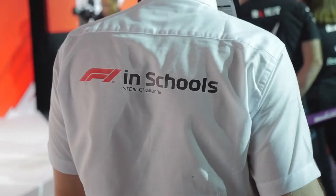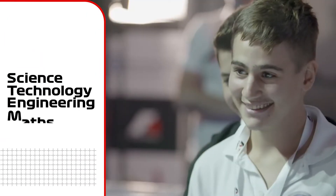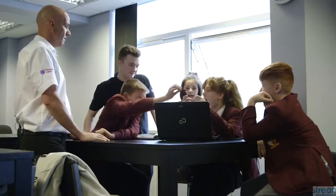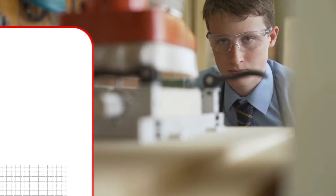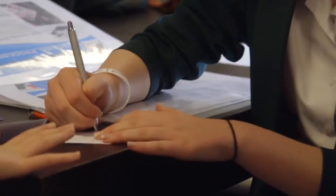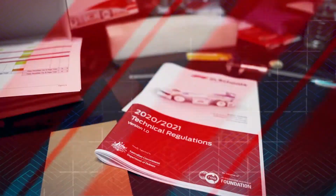What is F1 in Schools? F1 in Schools is a global STEM challenge working with industry partners to provide an exciting and challenging educational experience. A group of three to six students form a team, think of a name, allocate job roles and start to design their miniature Formula One car of the future. The teams follow a systematic engineering design process to manufacture and race their cars, making sure they comply with a comprehensive set of technical regulations.